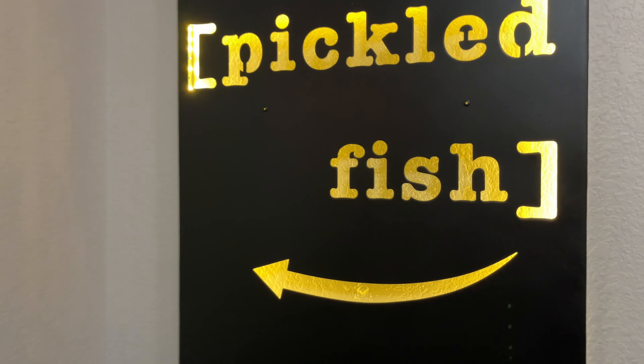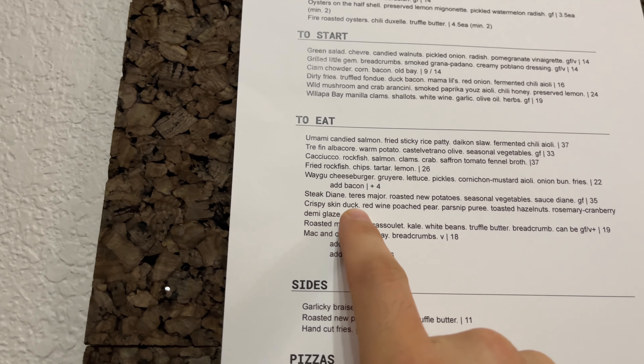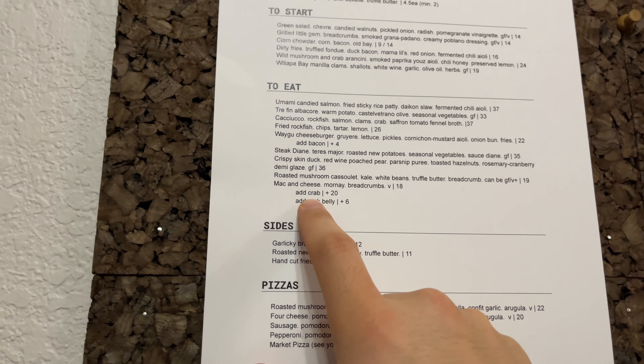Just picked up dinner. We got the Steak Diane, Crispy Skin Duck, and the Mac and Cheese with Crab.